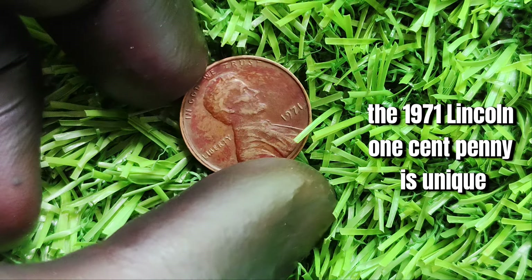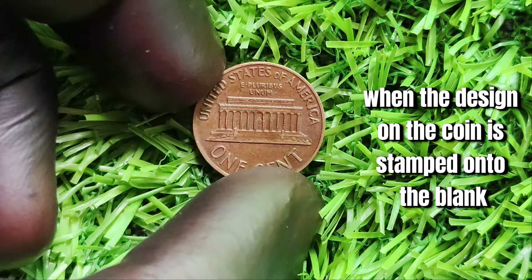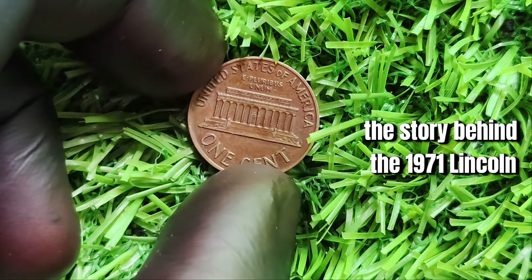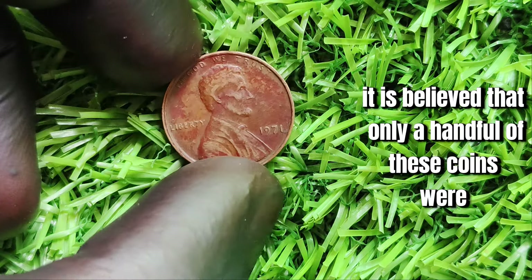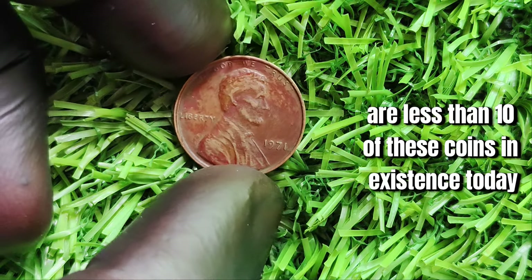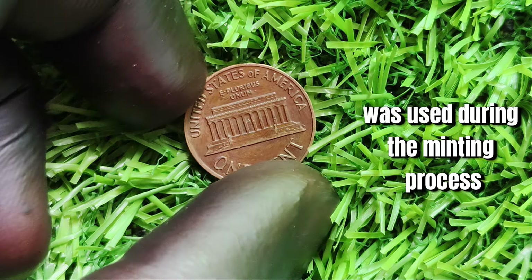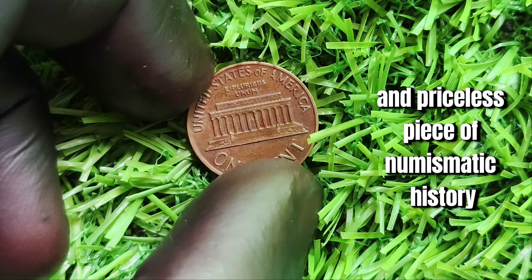The 1971 Lincoln one-cent penny features a rare and elusive error known as the double die. This error occurs when the design on the coin is stamped onto the blank multiple times, resulting in a slightly blurry or double image. These coins are extremely rare and valuable, considered a collector's dream. It is believed that only a handful of these coins were ever produced, with some experts estimating fewer than 10 in existence today. The exact circumstances remain unclear, but one thing is certain — the 1971 Lincoln one-cent penny is a truly unique and priceless piece of numismatic history.